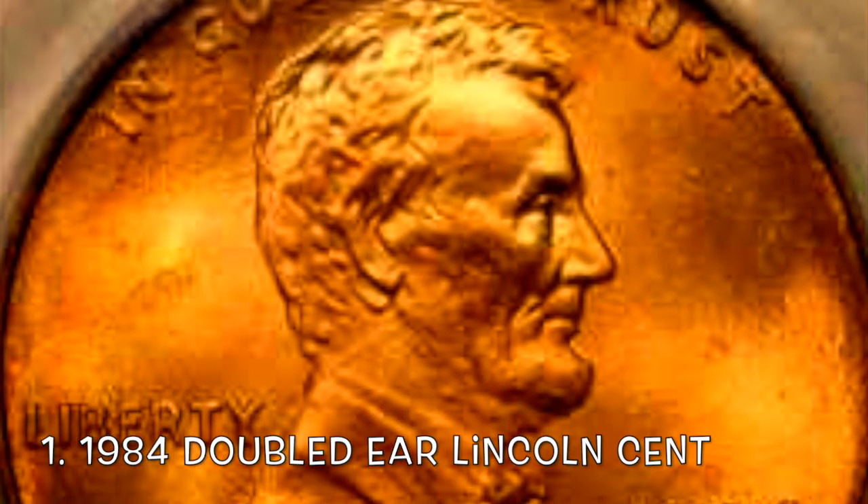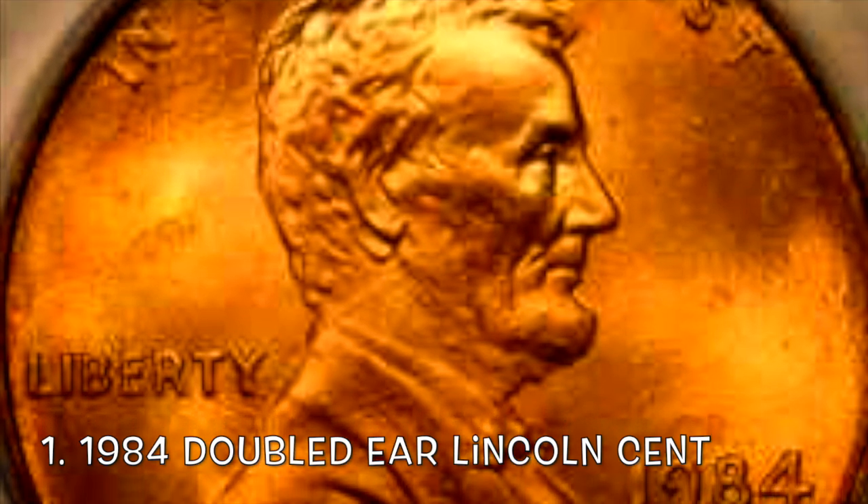This is the 1984 Philadelphia Doubled Ear Lincoln Cent. All you need to do is check out Lincoln, look at his little earlobe right there, and look to see if there's another one right below it. If there is, you definitely want to hold on to that coin because it's going to be worth a few bucks.